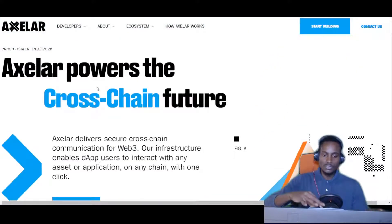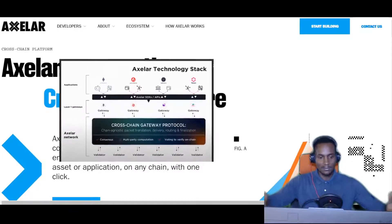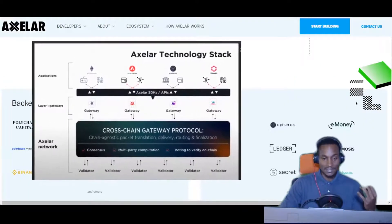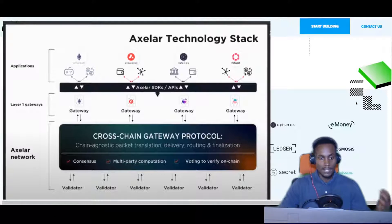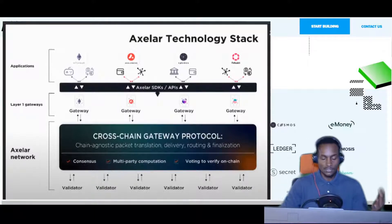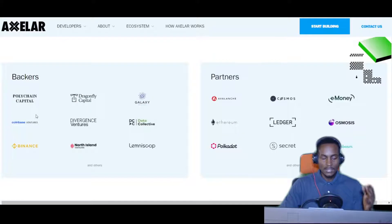The advantage of building on the Cosmos ecosystem is that you can extend value not only within the Cosmos ecosystem but also onto other blockchains not built on the Tendermint consensus algorithm — that's the essence of interoperability. You can see some of their backers, like Polychain Capital, Dragonfly Capital — Polychain is one of the biggest venture caps in the crypto market — Galaxy Digital, Coinbase Ventures, Binance, Divergence, Data Collective, and Lemniscap. When you see Coinbase Ventures, Binance, Polychain Capital, and Galaxy Digital, those are some of the biggest names.